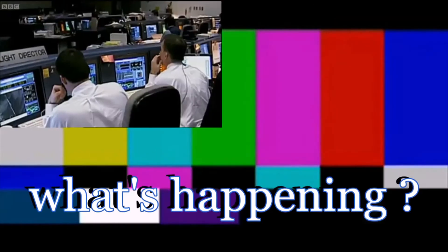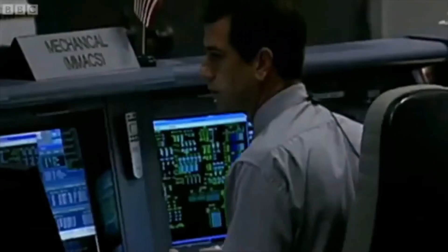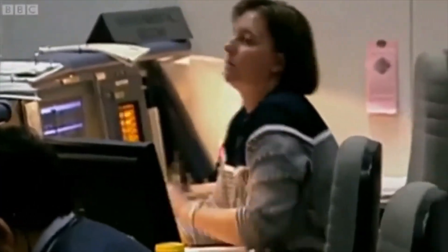Flight, Max. Go ahead, Max. FYI, I've just lost four separate temperature transducers on the left side of the vehicle. Four hydraulic return temps, Flight. To the left outboard and left inboard elevons. Pressure on left outboard and left inboard both tires. FYI, I've just lost four separate temperature transducers on the left side of the vehicle. Hydraulic return temperatures. Four hydraulic return temps, to the left outboard and left inboard elevons.